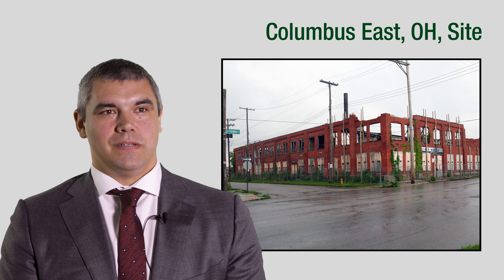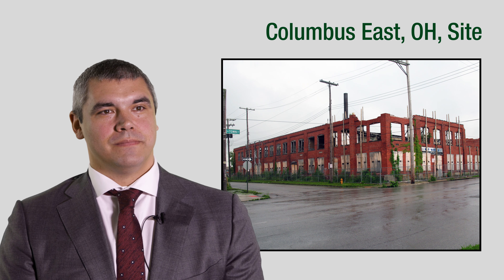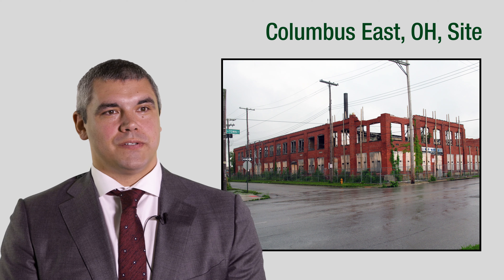Hi, I'm Jeffrey Merle, Site Manager with the U.S. Department of Energy Office of Legacy Management.